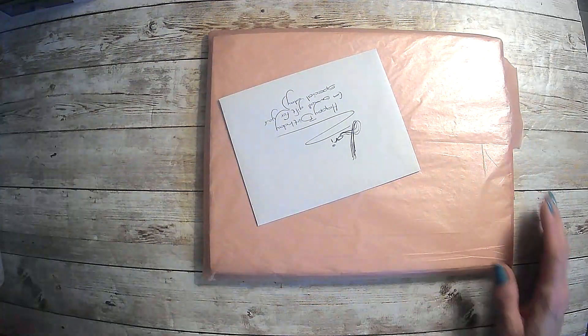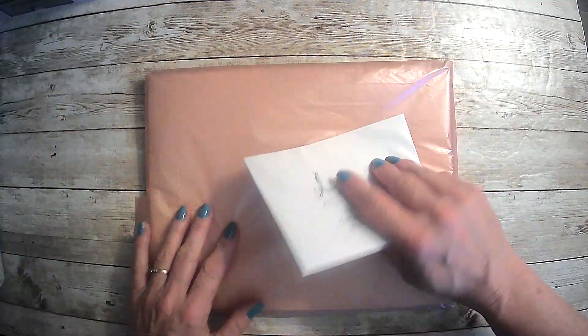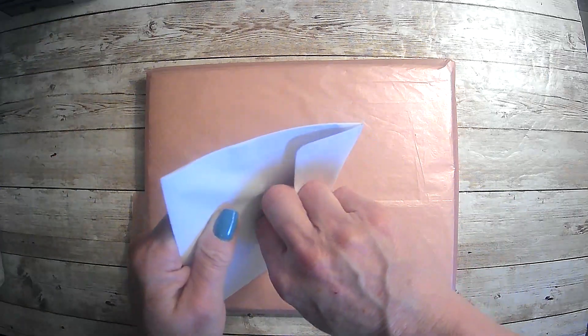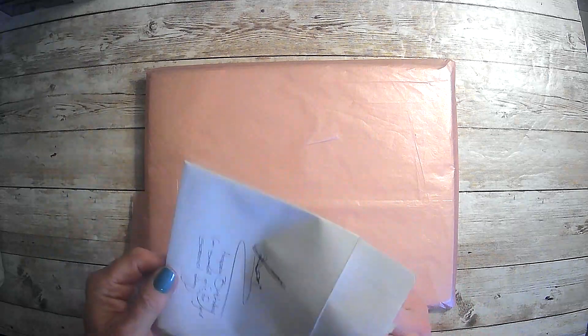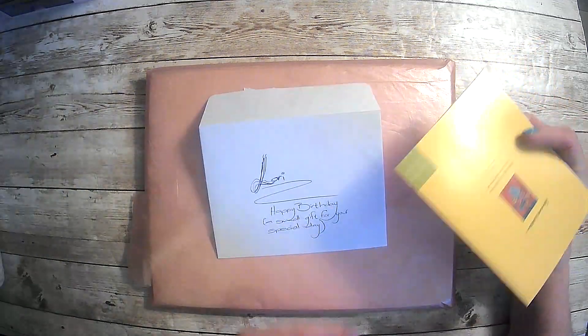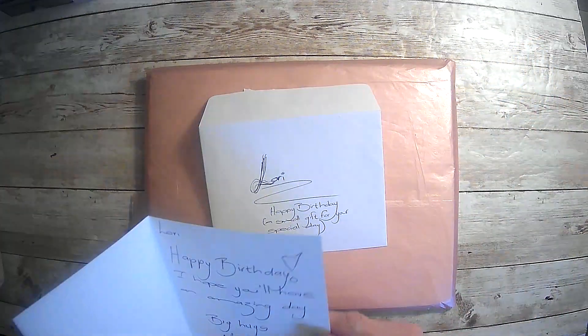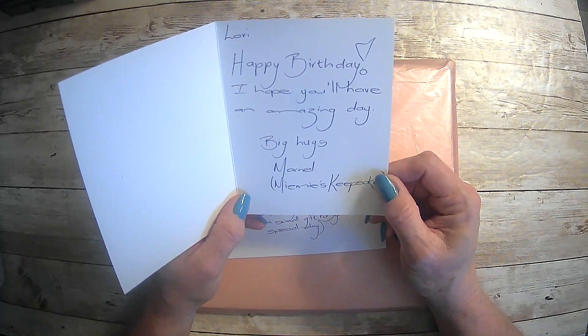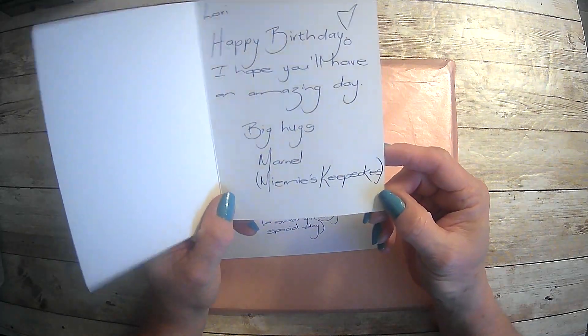So we'll set this one aside. This right here is from my friend Marnell and she is from Mimi's Keepsake. I will make sure to leave a link to her YouTube channel — she does have a YouTube channel. And it says: Lori, happy birthday, I hope you'll have an amazing day. Big hugs, Marnell, Mimi's Keepsakes.